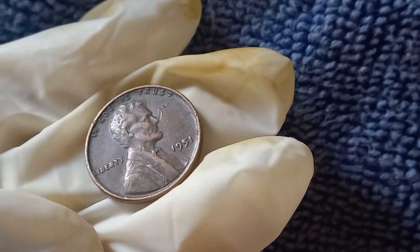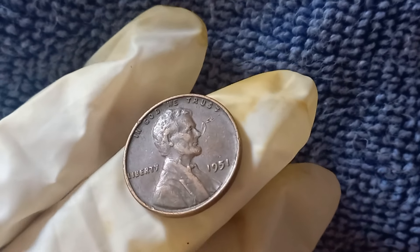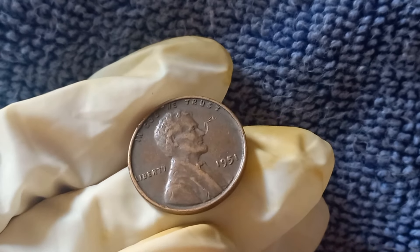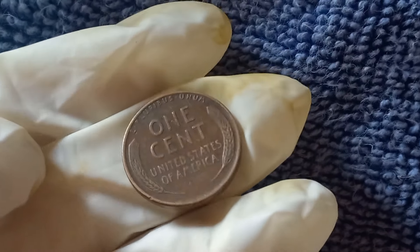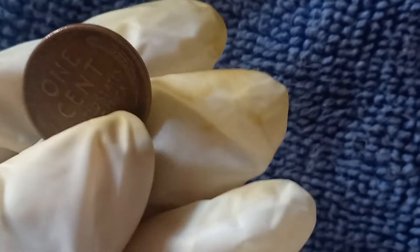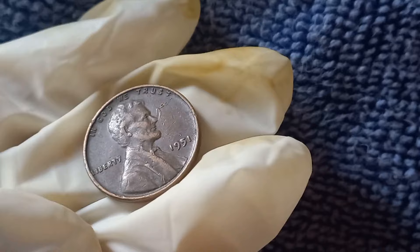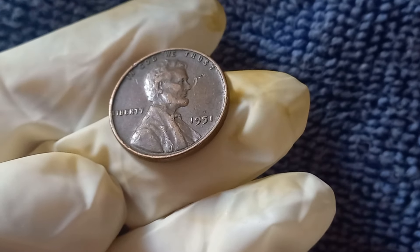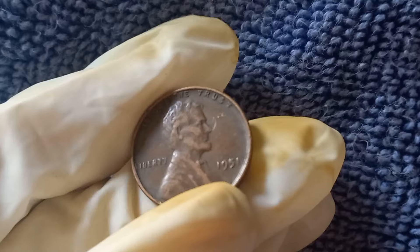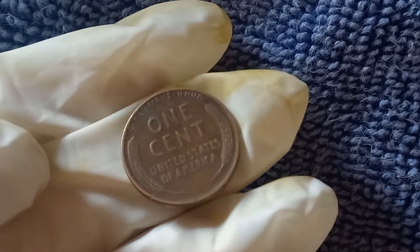Sometimes during the minting process, mistakes happen, and these error coins can be worth even more than regular ones. For example, a 1951 penny with a double die obverse — meaning the design on the front was struck twice — can be incredibly valuable. These rare error coins can go for thousands of dollars, so it's always worth checking your penny closely or having it appraised by an expert. The current market value of the 1951 no-mint mark Lincoln penny ranges from a few cents to $500 or more. Coins in high grades like MS65 can fetch $100 to $500, and some have sold for over $1,000 at auction.